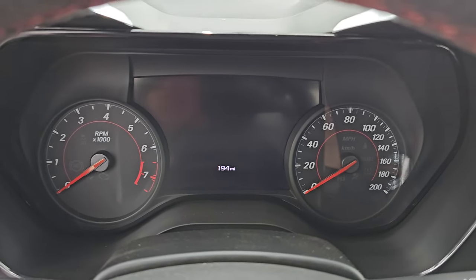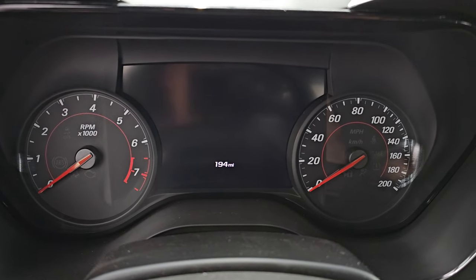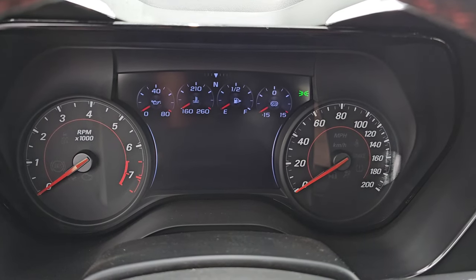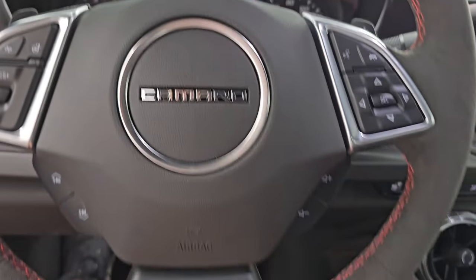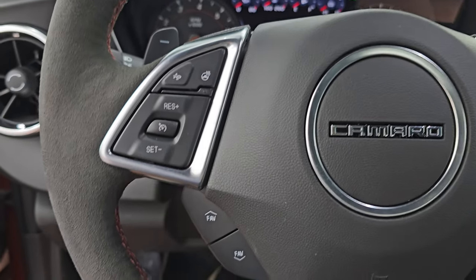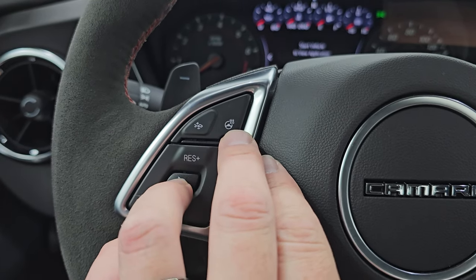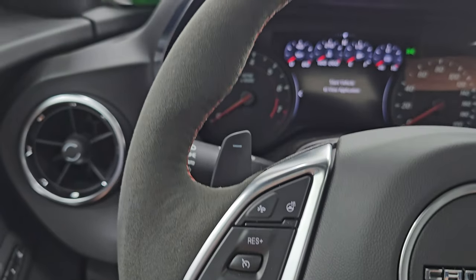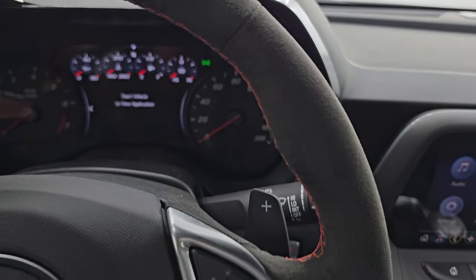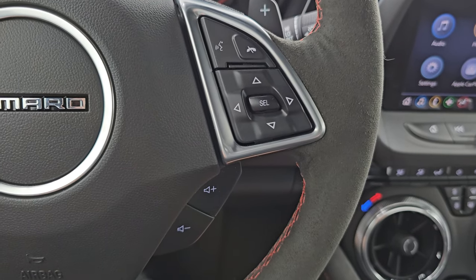The odometer reads 194 miles — that is all that is on this car. The instrument cluster is very nice and clean. It comes with the suede-wrapped flat-bottom ZL1 steering wheel. You get cruise controls on the left, forward collision warning controls, heated steering wheel controls — the steering wheel is absolutely perfect with no scuffs, scrapes, or excessive wear. Bluetooth and information center controls.